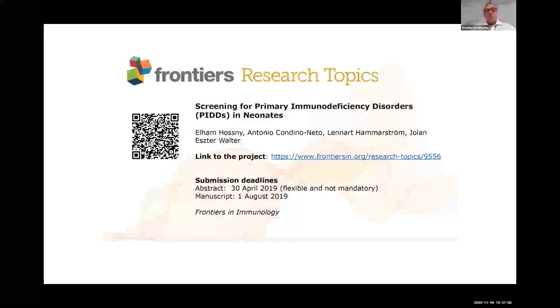We have a Frontiers in Immunology research topic which I would like to invite you to visit and read the articles about newborn screening that we edited in this special issue. Thank you very much for your attention. I will be happy to answer any questions.